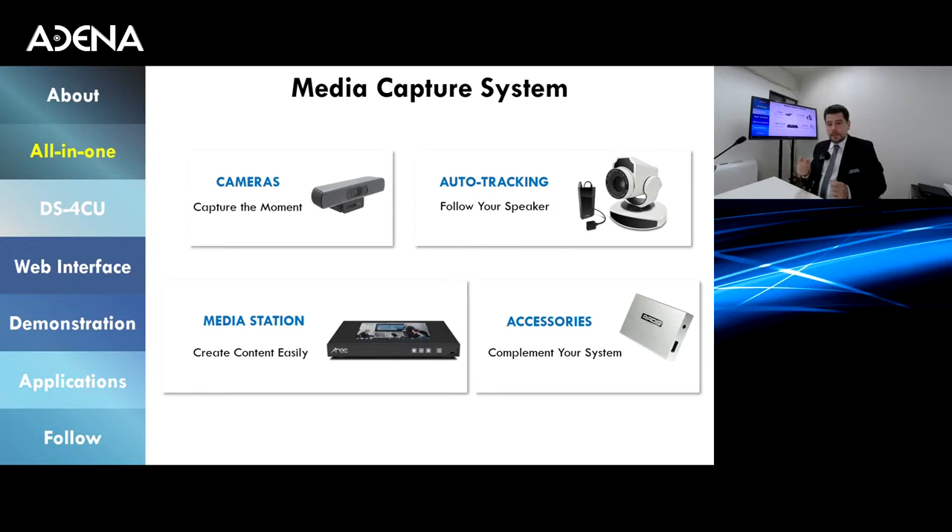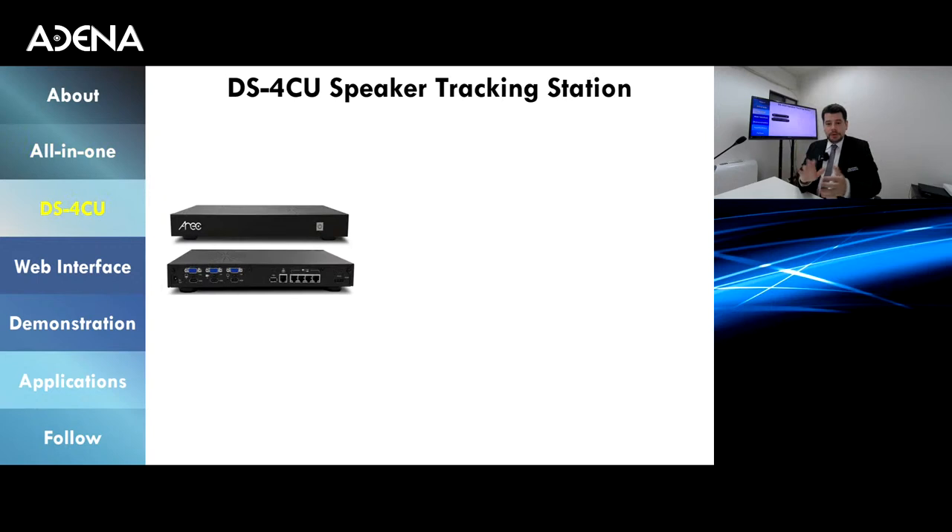Every single product in our line is self-sufficient and third-party friendly. We offer PTZ and ePTZ cameras, auto tracking systems based on infrared and AI technology, and — the subject of today's webinar — microphone discussion-based tracking. If you are not familiar with any of our products and would like to know more, please request a demonstration at our website www.adena.com. Previous webinars have covered products like the media station in detail.